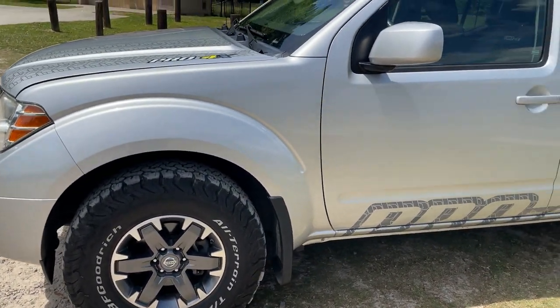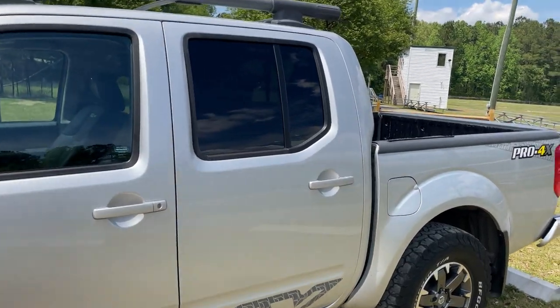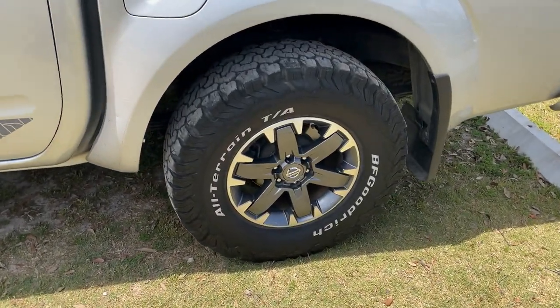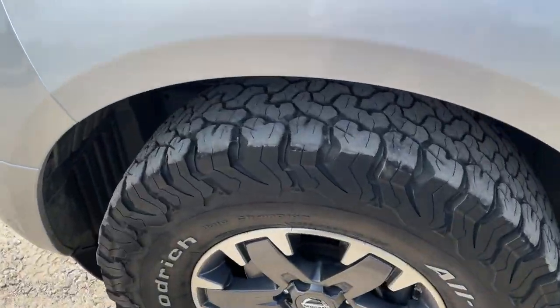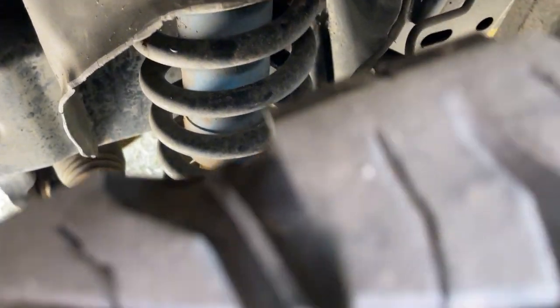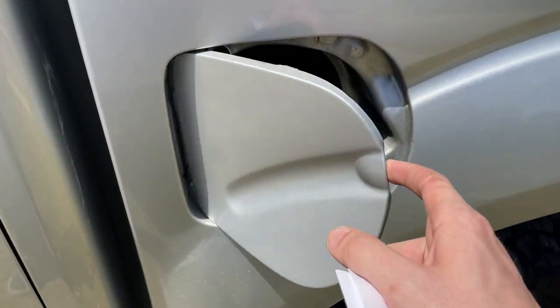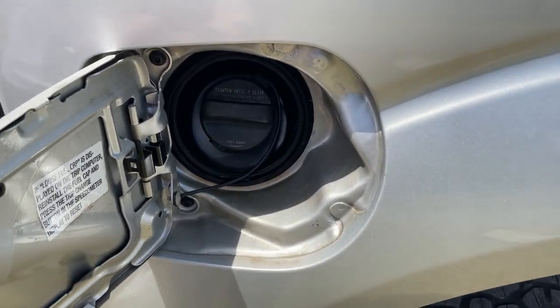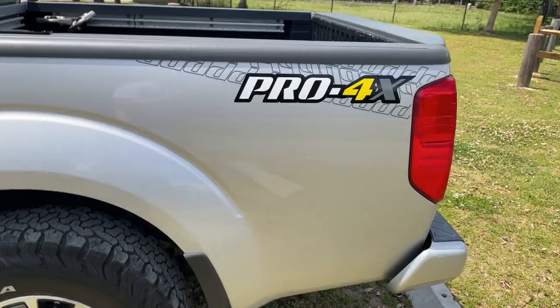Coming down the side, not too much to say — pretty standard truck body, body color mirrors, body color door handles, and another Pro 4X graphic as we move toward the back. Driver side fuel filler door, and then you've got the same wheel and tire setup in the rear. You do have leaf spring suspension in the rear. Up front you do have Bilstein coil suspension — you can see that aggressive tire tread if you get in close. It does run on regular 87 unleaded fuel, and that Pro 4X graphic package continues all the way through to the rear.